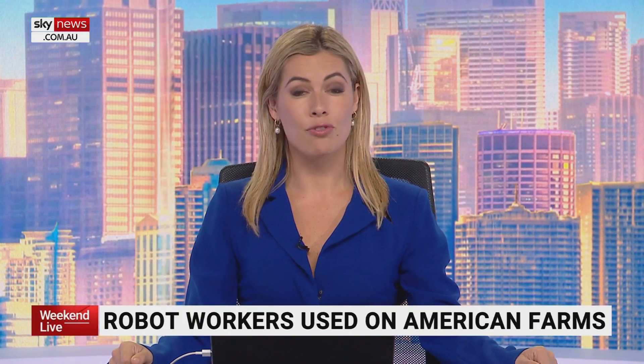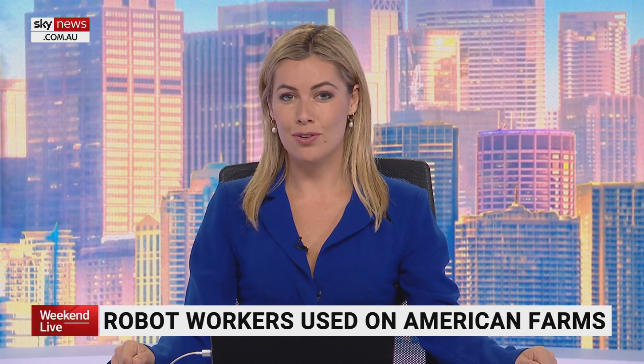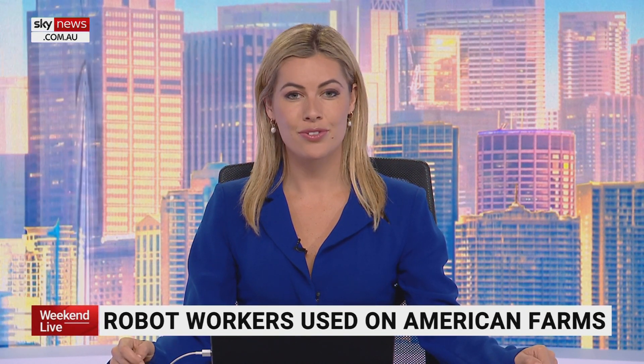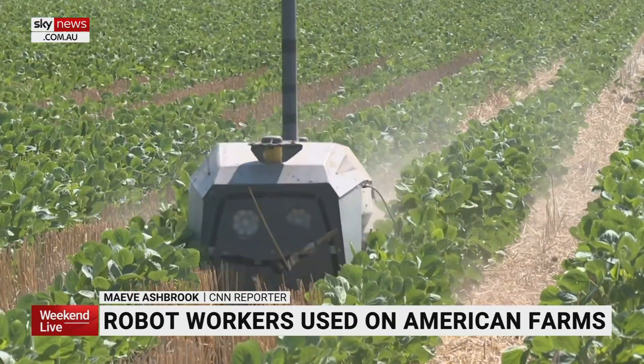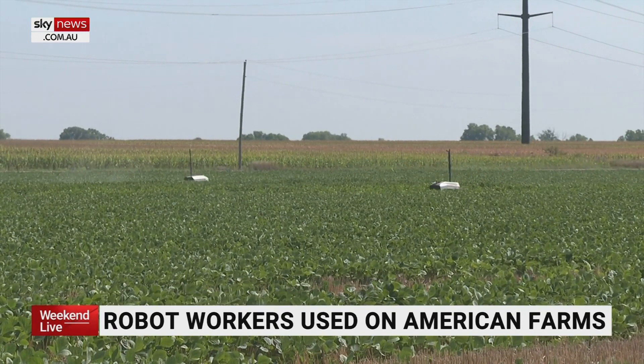American farmers have turned to robots to improve their operations. Devices are being used on Kansas farms to increase yields and eliminate the need for chemicals. While it's not necessarily classic Kansas farming, it's still an idea that developers hope will help feed the world.